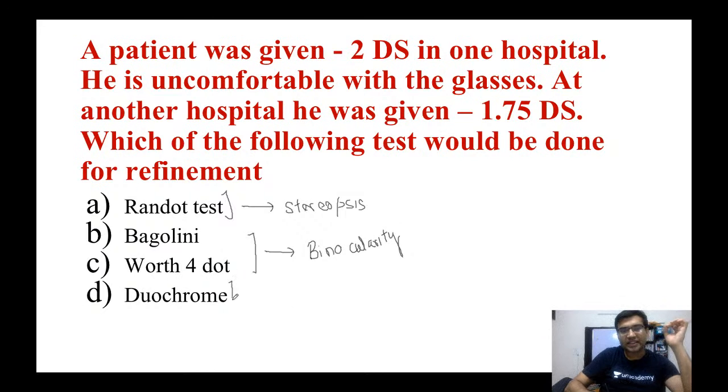Last but not least is the Duochrome test, which is the answer of choice here. The Duochrome test tells us how to decide whether to prescribe this patient a minus 2 diopter sphere or a minus 1.75 diopter sphere.